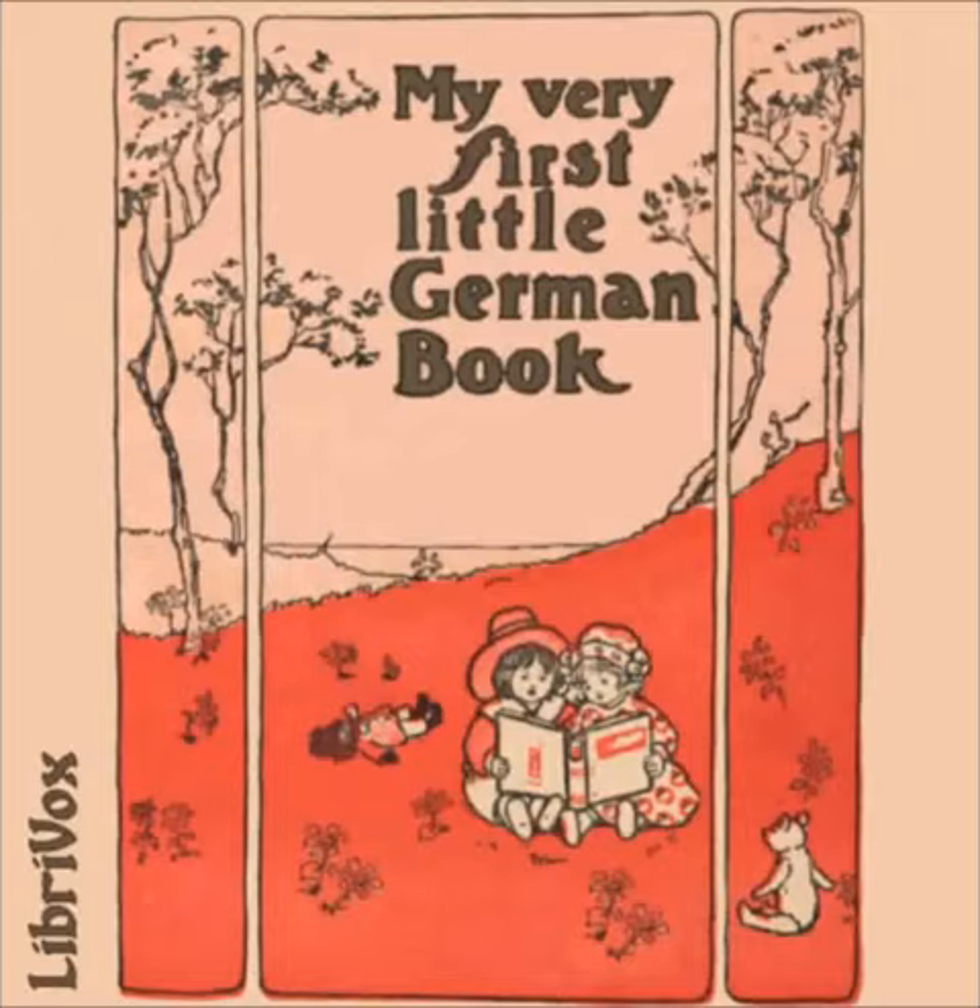Achtzehnte Übung — Das Bauengut — The Farm. Warst du einmal auf dem Bauengut? Have you ever been to the farm? Ich war gestern da. I was there yesterday. Ich habe die Enten, die Gänse und die Hühner gesehen. I saw the ducks, the geese and the hens. Ich hatte aber Angst vor dem großen Truthahn. But I was afraid of the big turkey. Er macht so ein schreckliches Geschrei. He makes such a frightful noise.